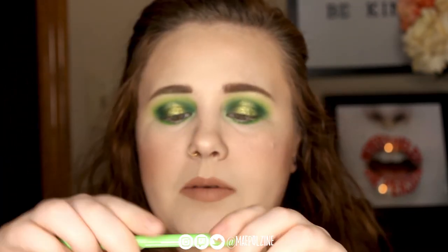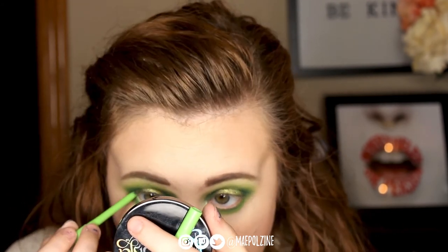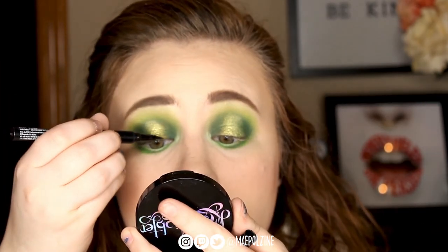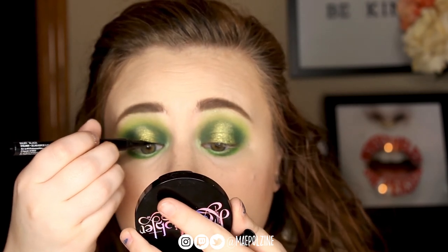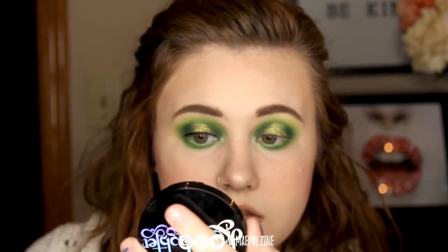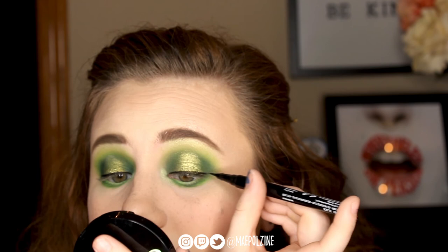I'm going to take the Colourpop cream gel liner in Electric Daisy for my waterline. And I'm going to do liner with the NYX Epic Ink Liner, which is what I normally use. I'm going to go do lashes and mascara off screen and I'll be right back.